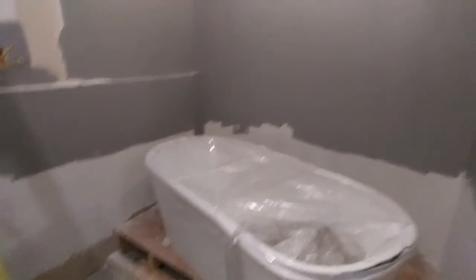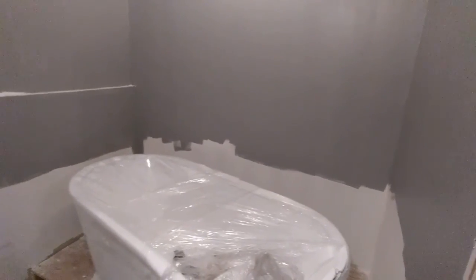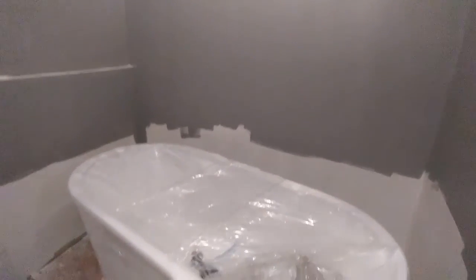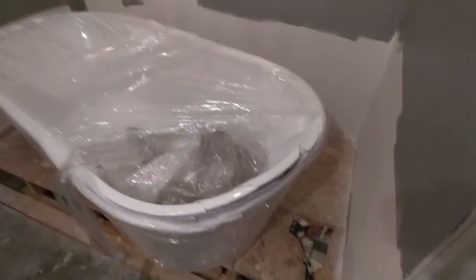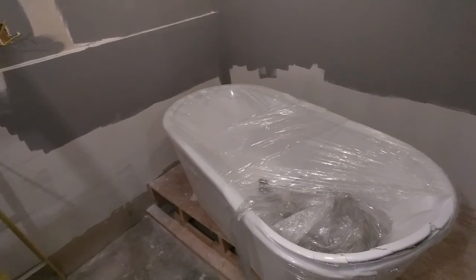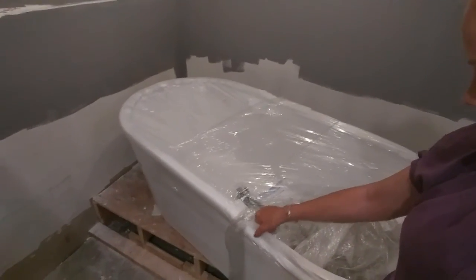I'm going to take you into the bathroom. This is where I was going to have my giant freestanding soaker tub, but as you can see, this is how it arrived — a nice big broken edge. The contractors got it out of the box, took the foam off the edging, and the whole thing is busted up.